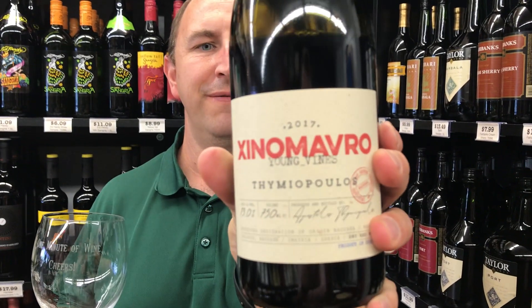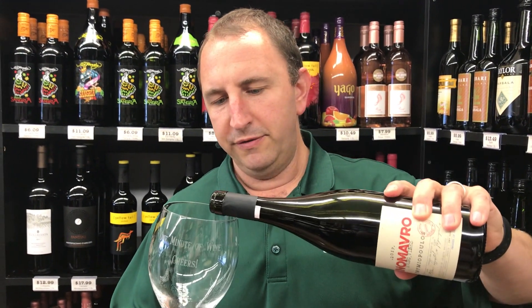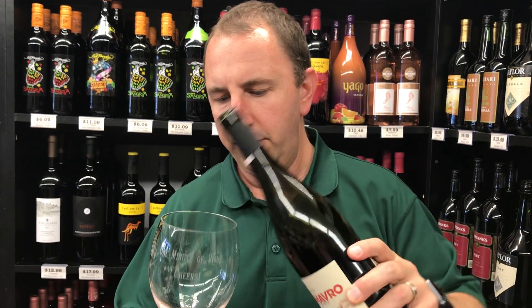Hi, welcome to One Minute of Wine. I'm Tim. Today I have Thiamyopolis Xenomavro. Xenomavro is the grape. This is a red wine from Greece.